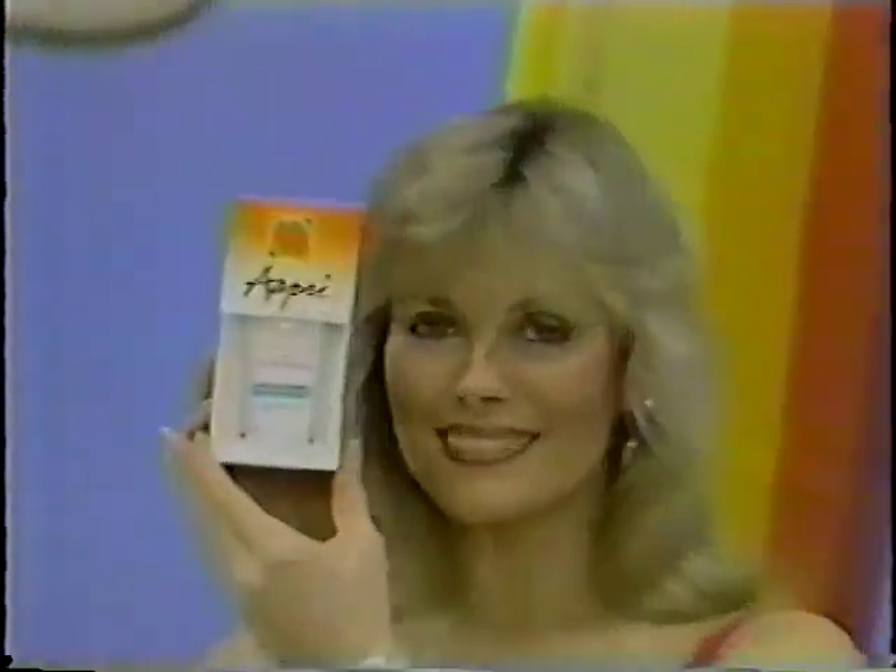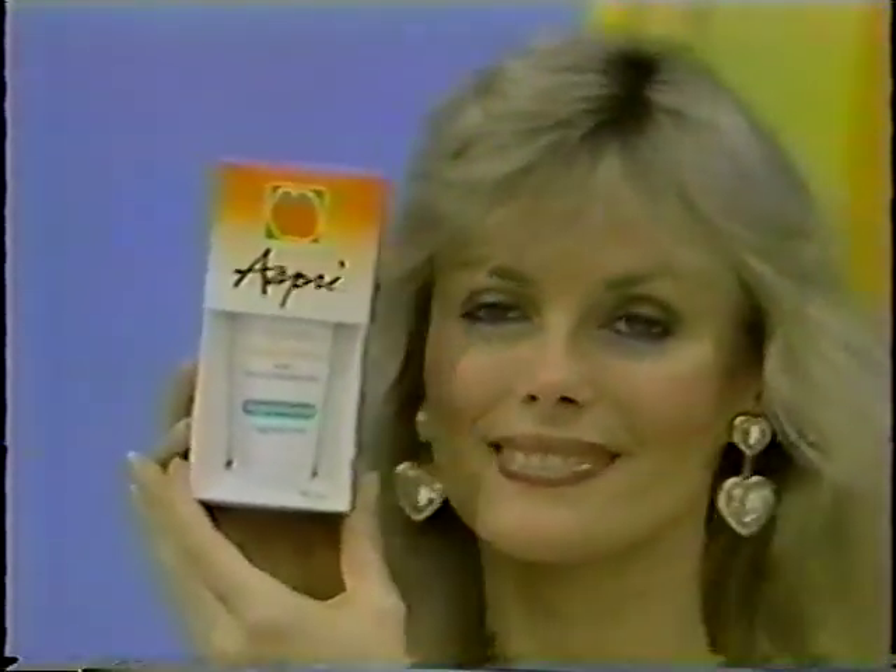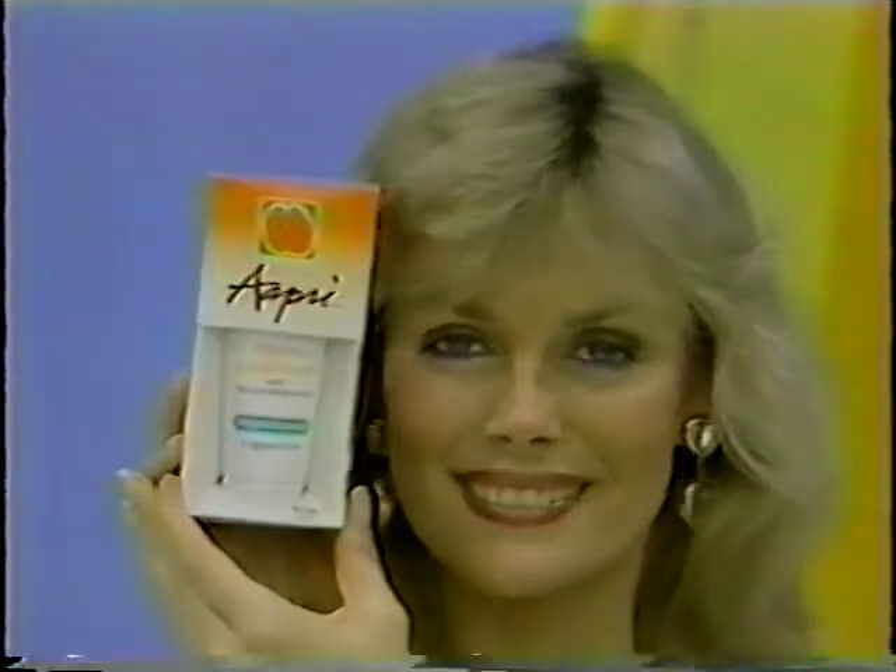Trailer furnished by Fiberglass Unlimited. And to the winner of this sailboat goes a supply of Apri Apricot Facial Scrub — no other facial scrub works harder to keep your skin softer. Apri, for the softest skin you can have.